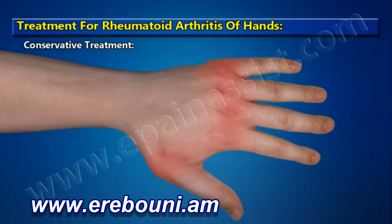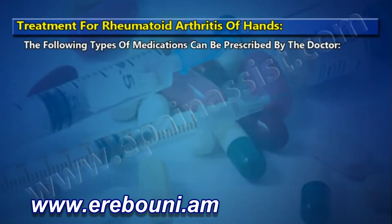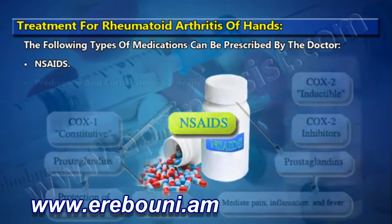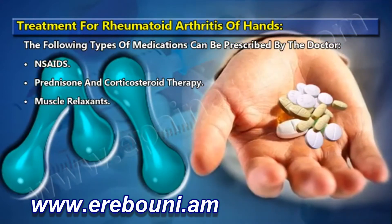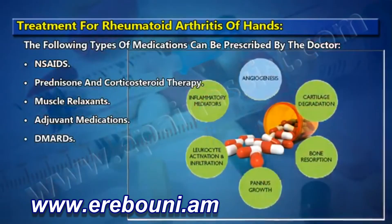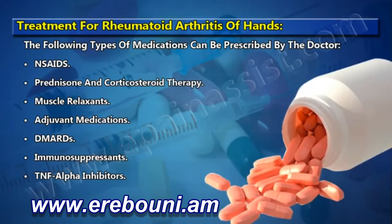Treatment options include conservative treatment, heat therapy, and cold therapy. The following types of medications can be prescribed by the doctor: NSAIDs, prednisone and corticosteroid therapy, muscle relaxants, adjuvant medications, DMARDs, immunosuppressants, and TNF alpha inhibitors.